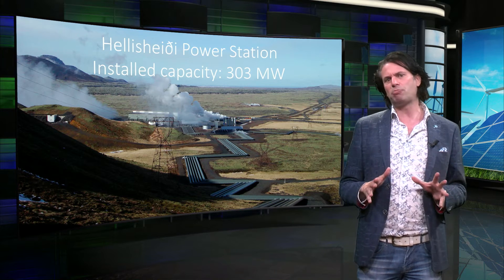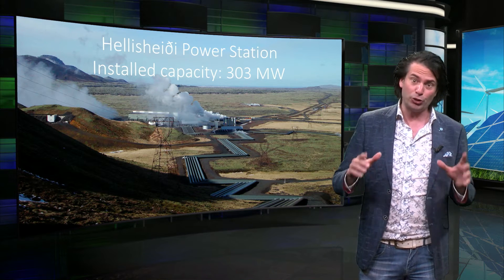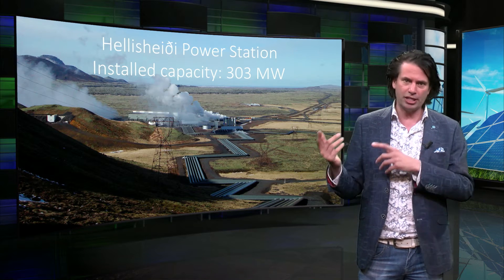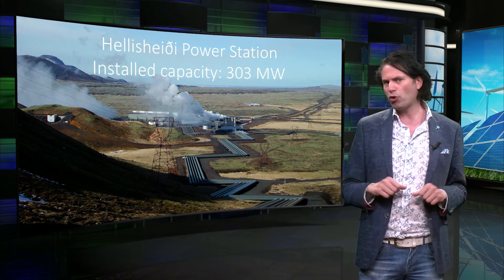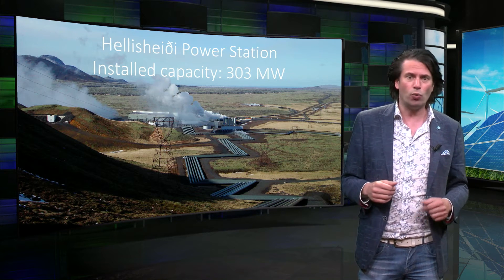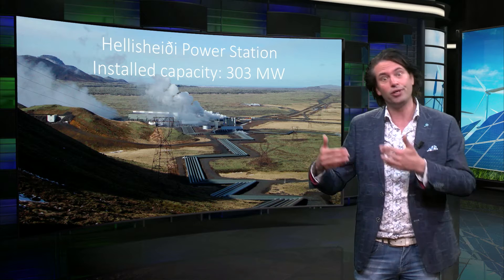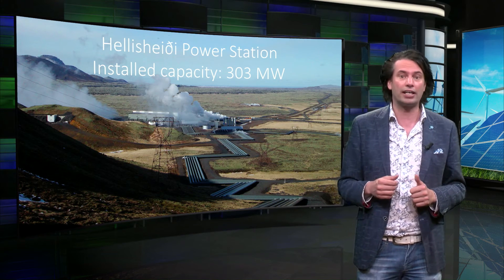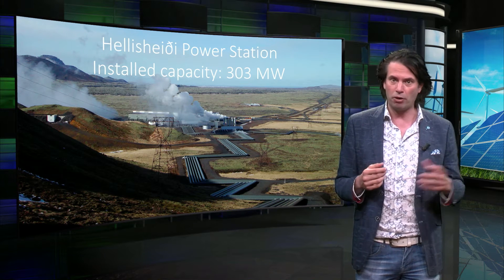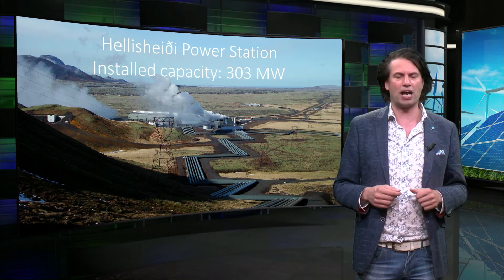We will focus on the electricity generation to keep it comparable with the other technologies we have discussed so far. The general principle of this power station is using hot water from the earth to power steam turbines. This process converts heat energy into mechanical energy, which in turn is converted into electricity with an electric generator. This principle is also used in coal, biomass, and concentrated solar plants.